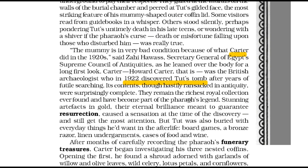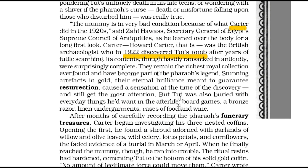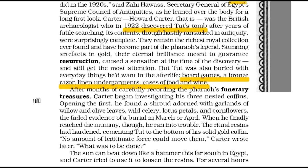Carter had found the richest royal collection ever. There were the dazzling works of art in gold that had caused a sensation then and continued to draw people's attention even today. Things such as board games, a bronze razor, linen undergarments, and cases of food and wine had also been buried with the young pharaoh. Carter documented the pharaoh's treasures that were buried with him.